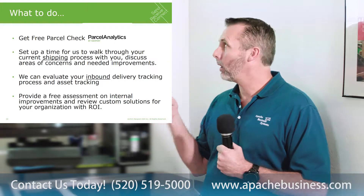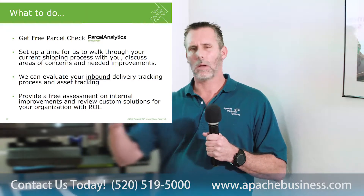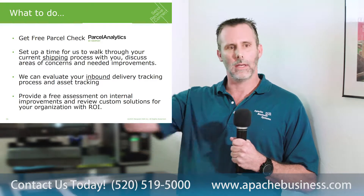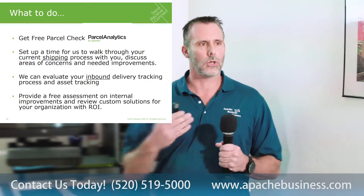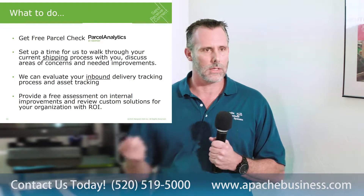So what to do? Kind of like our free data quality, do a free parcel check. We got approved to do this, it won't cost anything. We take a month's worth of UPS or FedEx bills and it'll show things like you didn't need to send that expedited, that you got surcharges or other fees on it. And it's a great place to start the conversation to see if we can help.